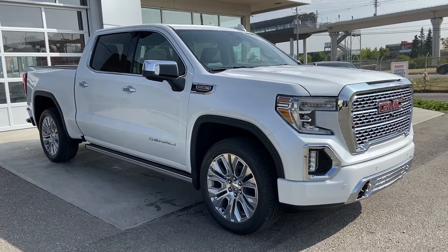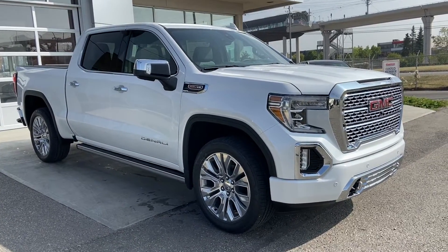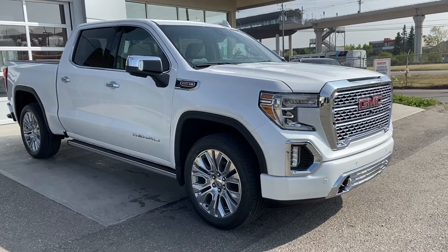Welcome to GSL GMCity 1720, Portrail, Southwest Chicago, Alberta. Today we're doing a quick walk-around video on the brand-new 2020 GMC Denali 1500.